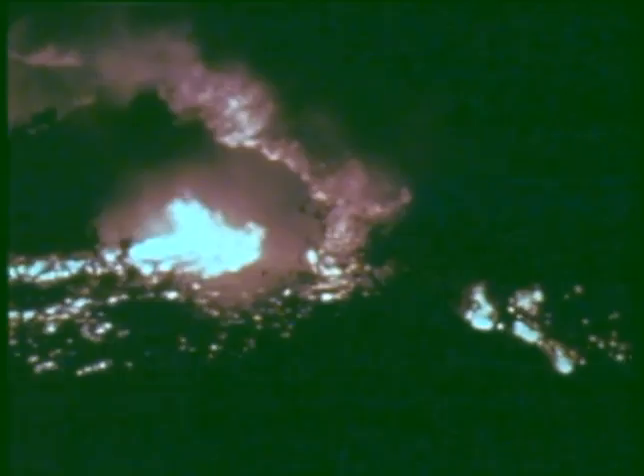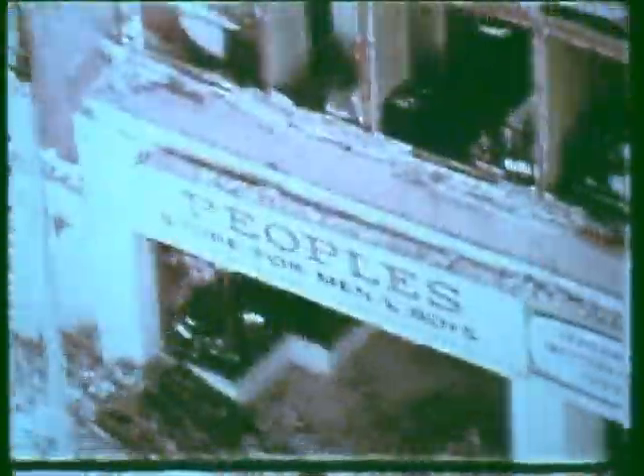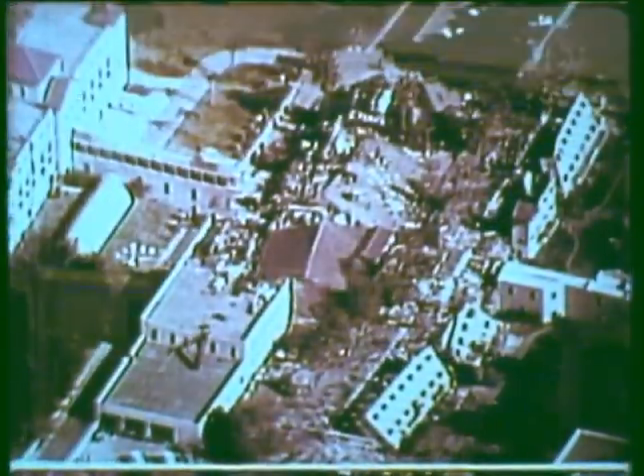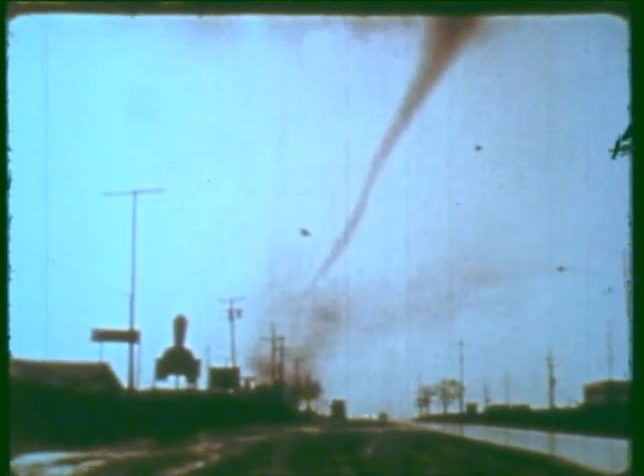Tornadoes, earthquakes, forest fires, and other natural phenomena can destroy man-made structures. This is particularly true if buildings, bridges, and roads have not been designed to resist the tremendous force of natural disasters. Therefore, in order to protect the environment and the worker from potential exposure to harmful radiation, major efforts are being made to design and construct disaster-resistant nuclear facilities.